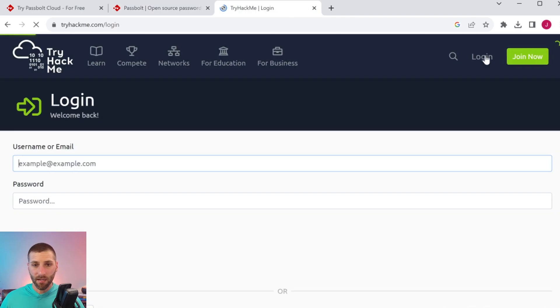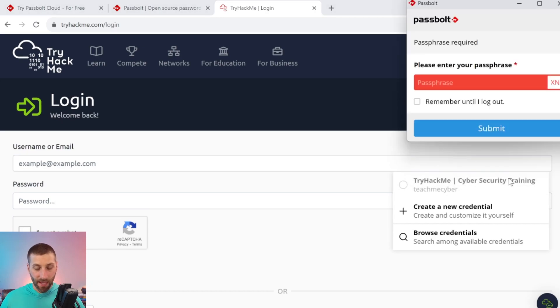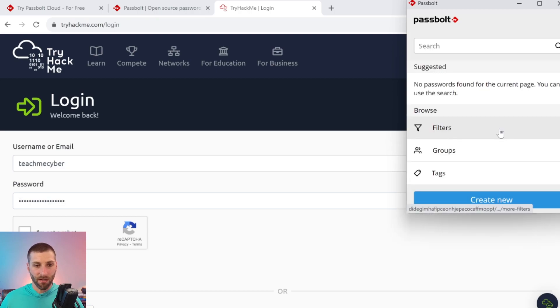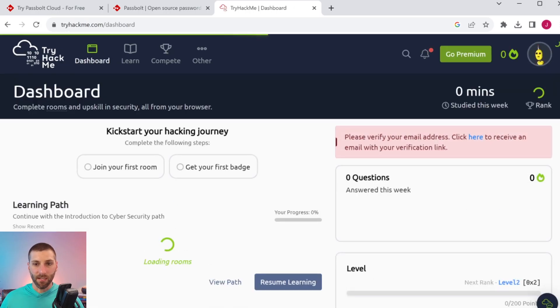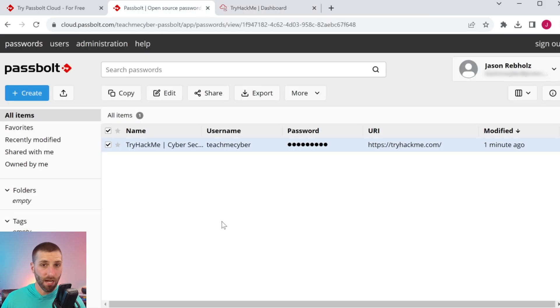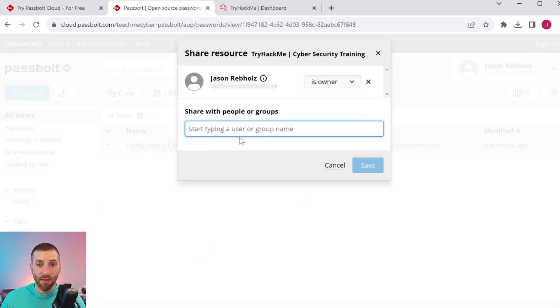The next time I go to the site and want to log in, I can see there's a Passbolt option with a little indicator on it. I click through, it asks for my passphrase — that's decrypting the password — and then it pops the credentials in. Voila, we can log straight in. Now if I wanted to share this account, I'd simply go back to the web app, click on share, and that allows me to share it with other people in Passbolt. If you had team members, you could add people to this secret very easily.